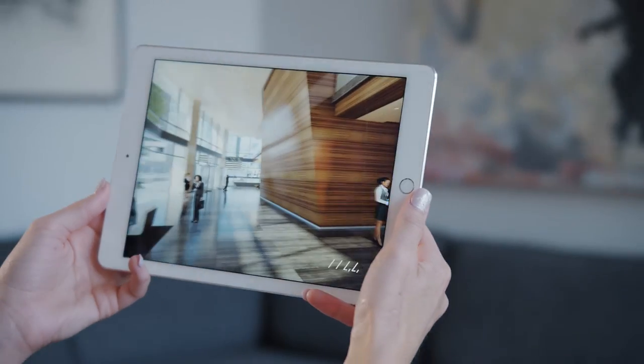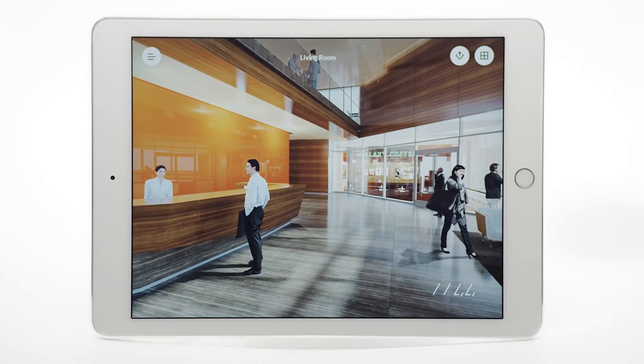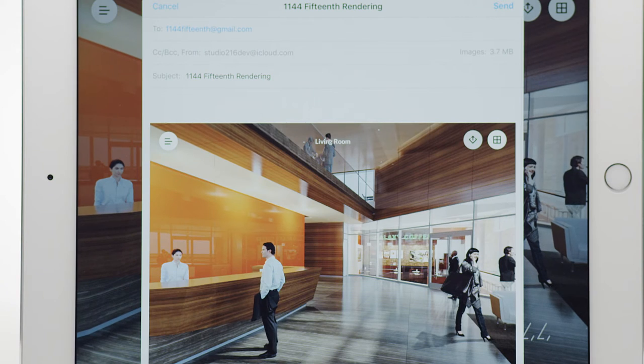With Altura, you can keep all your marketing assets in one place, create an immersive experience as unique as your project, and capture and share unlimited snapshots of any view.